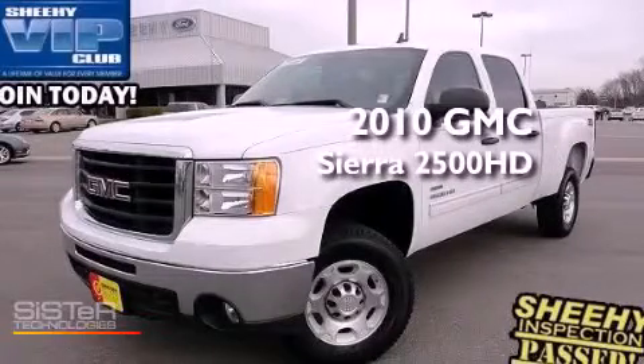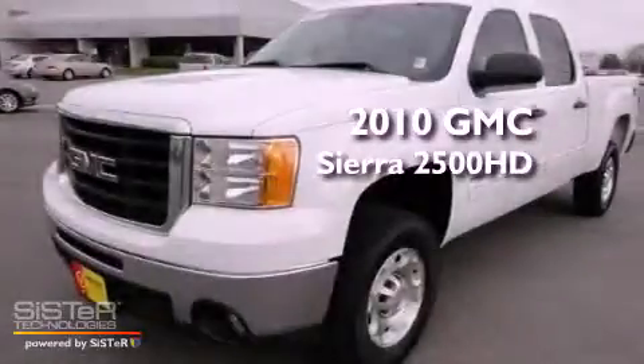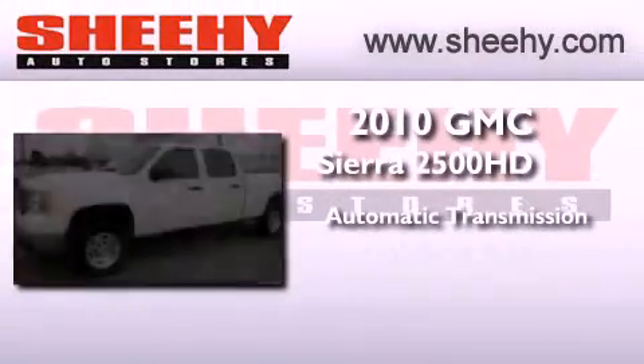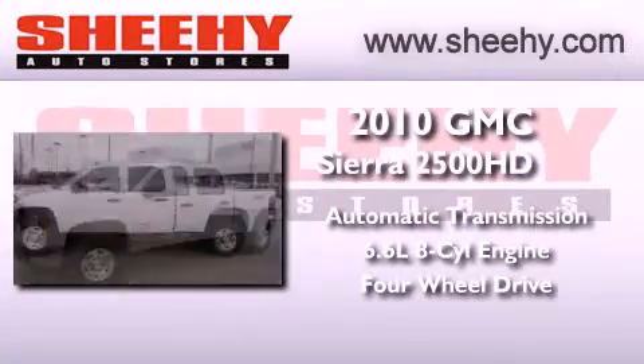This is a 2010 GMC Sierra 2500 HD. This truck has an automatic transmission, a 6.6 liter V8, and the added capability of four-wheel drive.